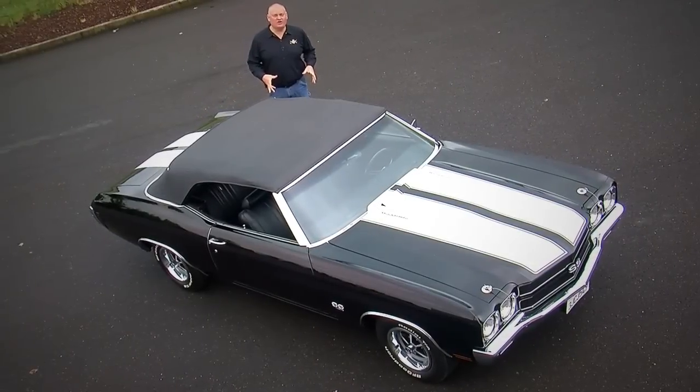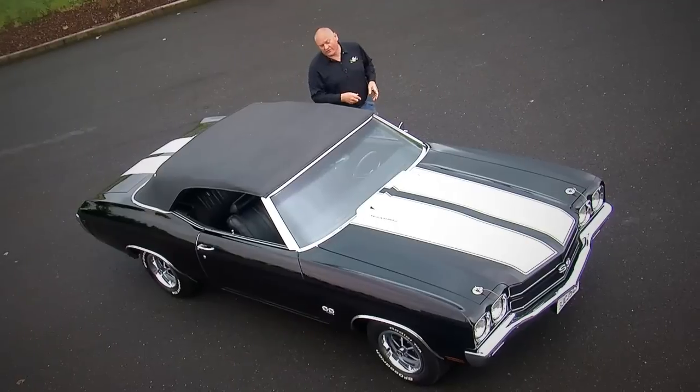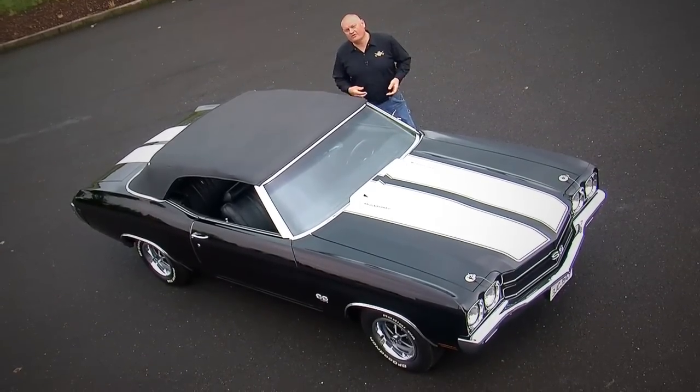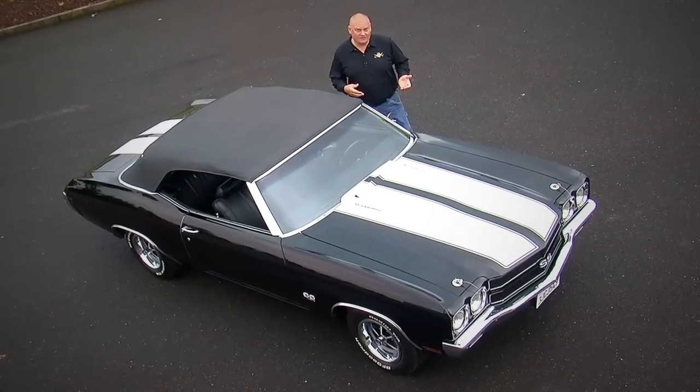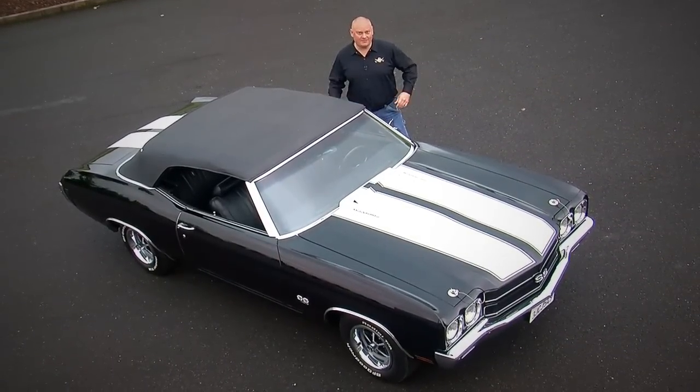If you were going to buy the baddest Chevelle you could in 1970, chances are you'd get the LS6 454 V8, four-speed transmission, maybe even a convertible top. But most people didn't get that, which is why we're showing you this one, which has all of those options on Muscle Car of the Week.